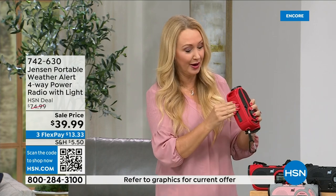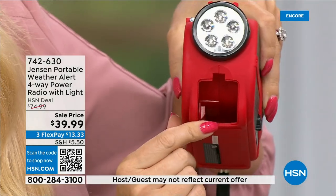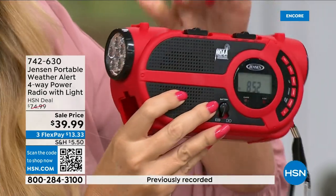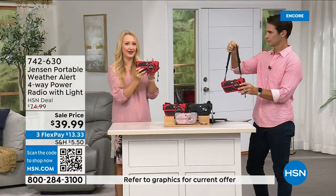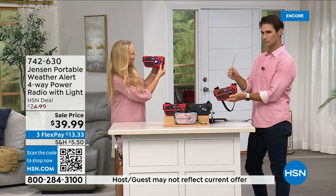Let me show you how easy this is to use: you power it up, use the mode button to cycle through — I'm in AM right now, tap for FM radio. See that blue backlit screen? Here's where you get your alerts. If you put it in alert mode, it's silent and you're just getting those NOAA notifications.